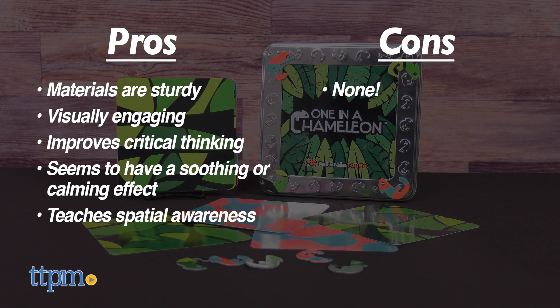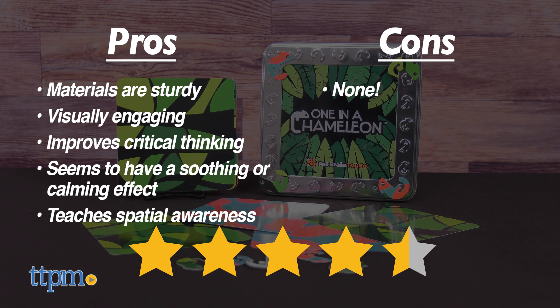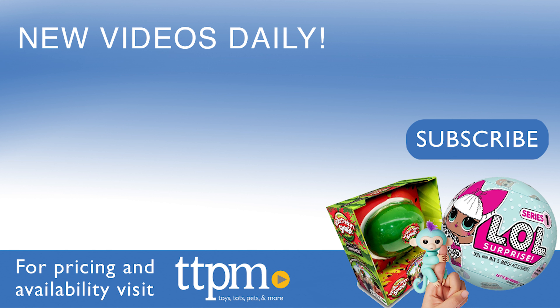I give one in a chameleon four and a half out of five stars. Thanks so much for watching. Don't forget to subscribe and check us on TikTok at the Toy Authority.